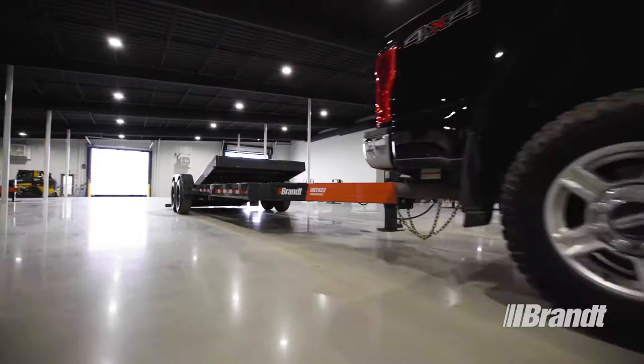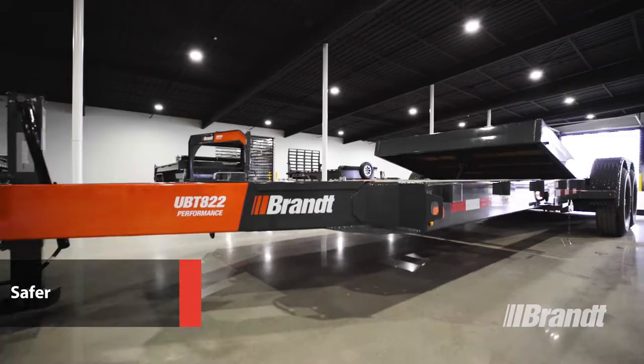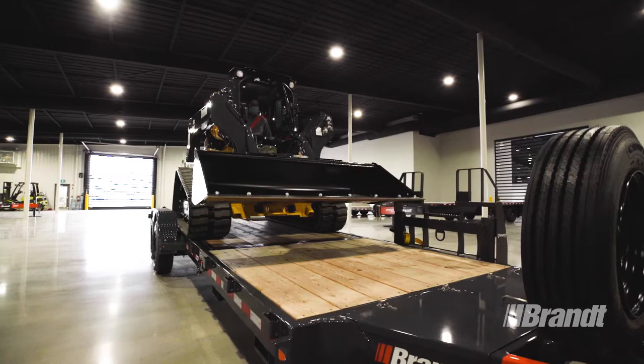All that adds up to a trailer that's easier to own, easier to operate, and safer — backed up by Brand's nationwide dealer network, ensuring easy access to the parts and service you need to keep rolling every single day. For more information on Work Ready Brand trailers, talk to a Brand representative today.